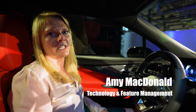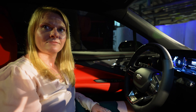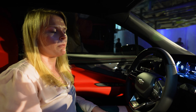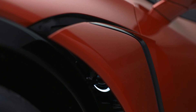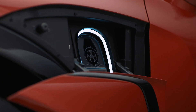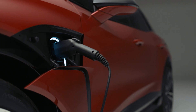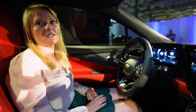I'm Amy MacDonald, and I do technology and feature management on the Blazer EV. When it comes to charging, we've curated a positive charge experience in a multitude of ways. One detail is the power-open charge port door for a seamless open and close experience. Most critically, the Blazer EV can accept up to 190 kilowatt DC fast charging at public stations, which translates to about 78 miles of range in just under 10 minutes.